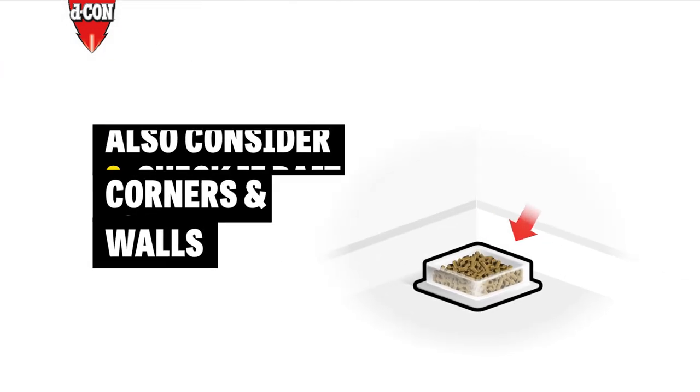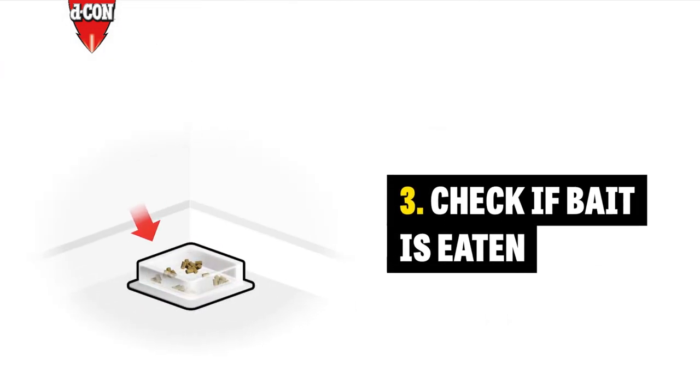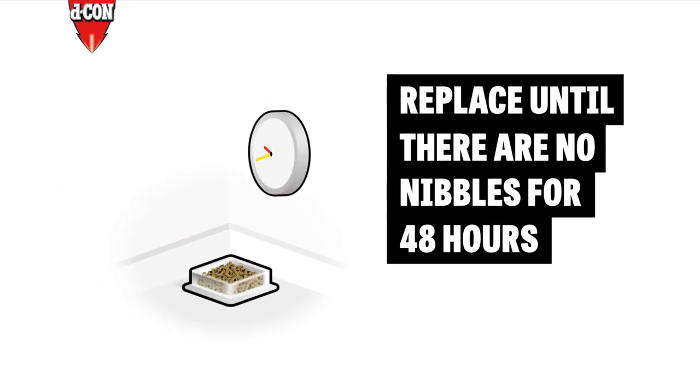Also consider corners and walls. Three: check to see if bait is eaten and replace it until you see no nibbles for 48 hours.